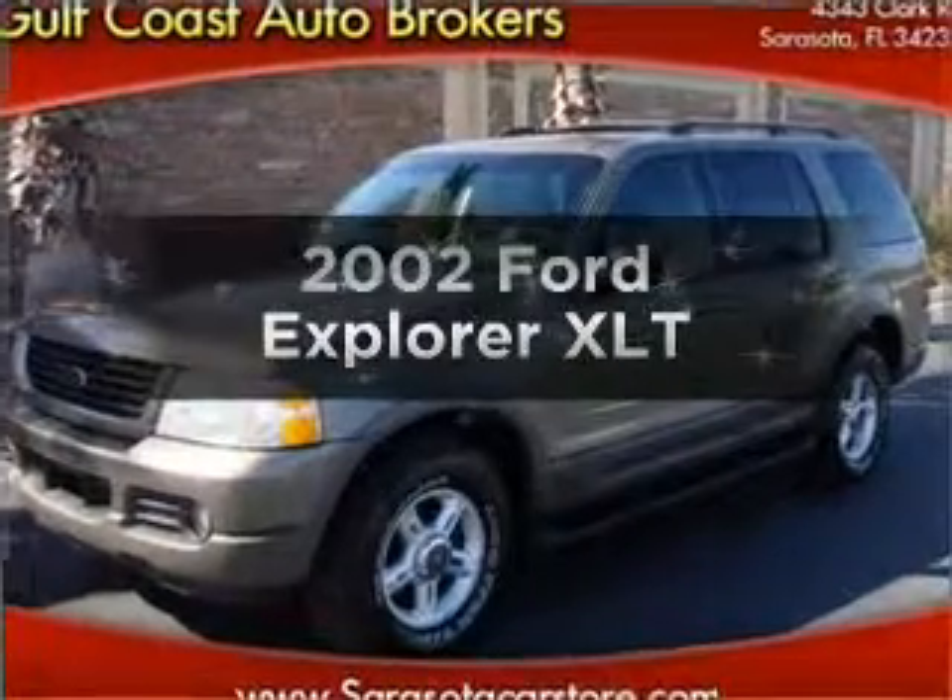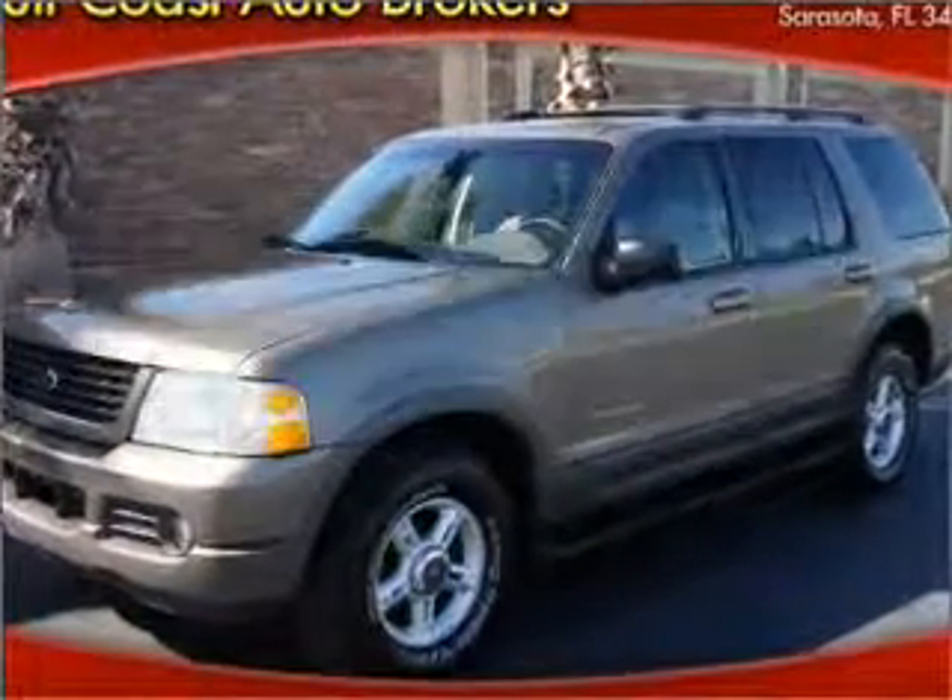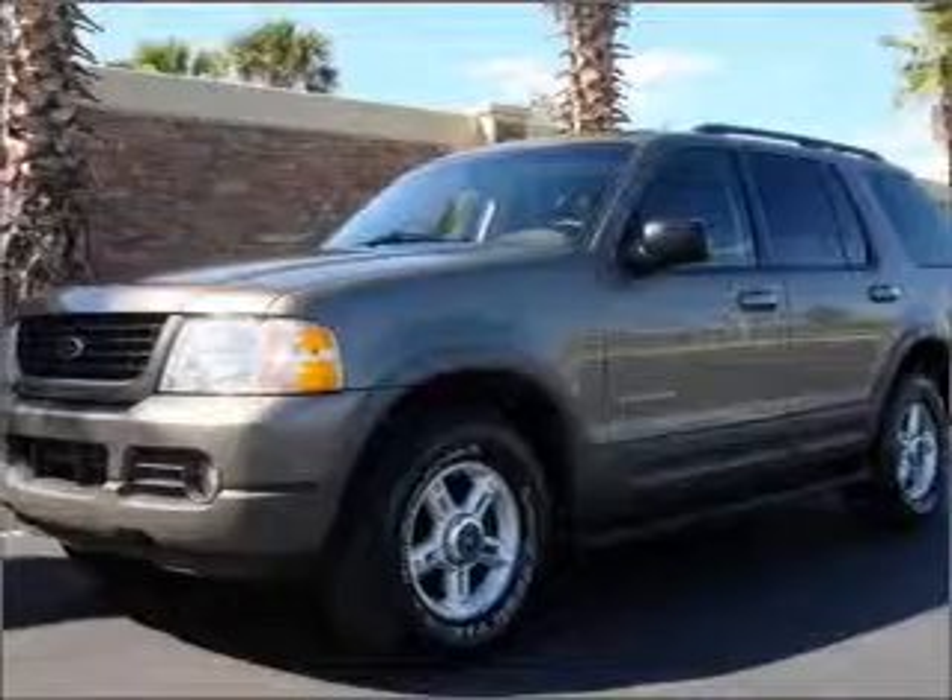Check out this 2002 Ford Explorer. If you're looking for an automobile with great attributes, look no further.